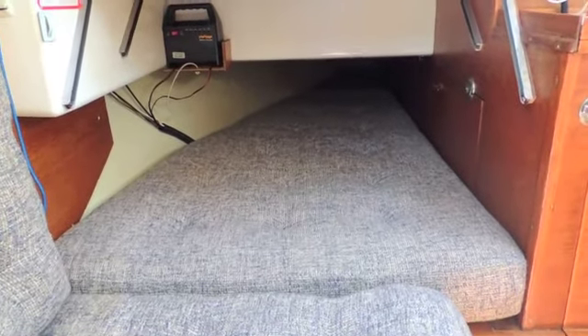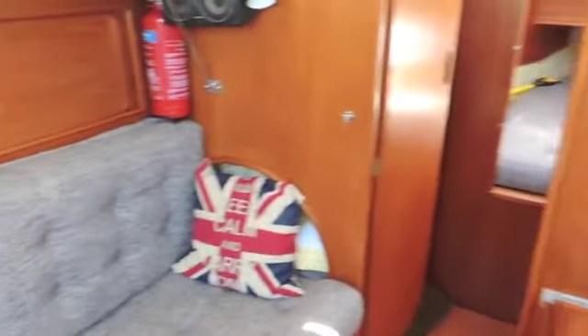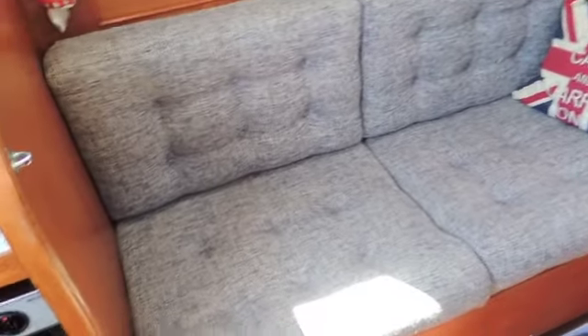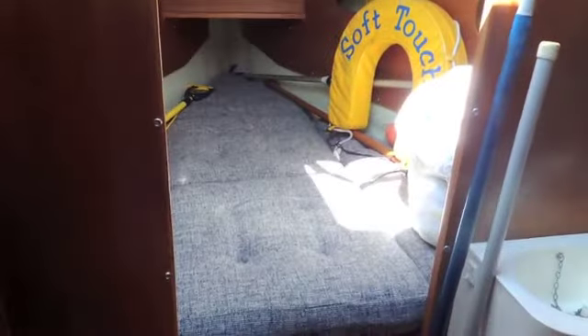It does say it's a six to seven berth, and there are indeed all the berths: you've got your single pilot berth, a double here, a single on the port side — note there's a foot box there for your feet. And of course in the forward cabin you've got a double berth. But let's have a proper look around the main cabin here.